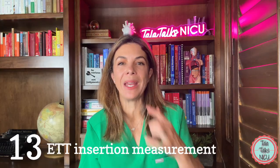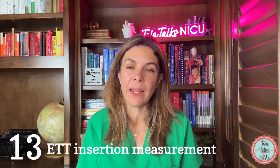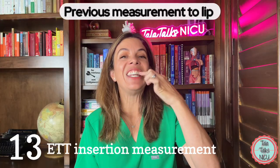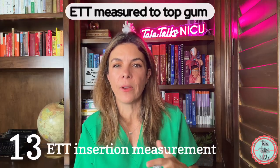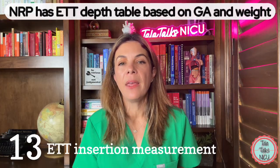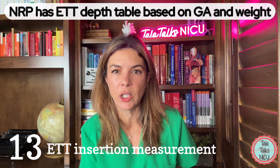Thirteen: the endotracheal tube insertion measurement. In the 8th edition, the depth of ET tube insertion was measured at the lip. Now it's measured at the upper gum line of the infant, which is thought to be more consistent. The NRP also releases tables with recommendations on how deep the endotracheal tube should go based on the gestational age of the baby.